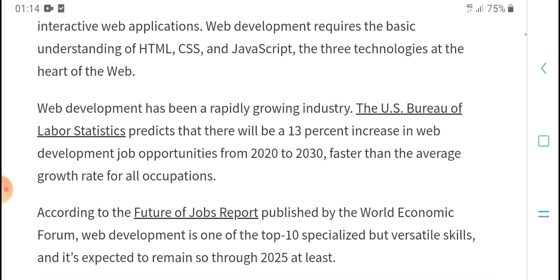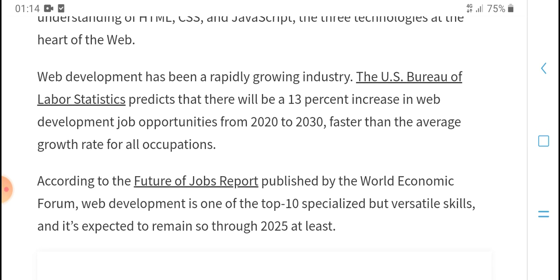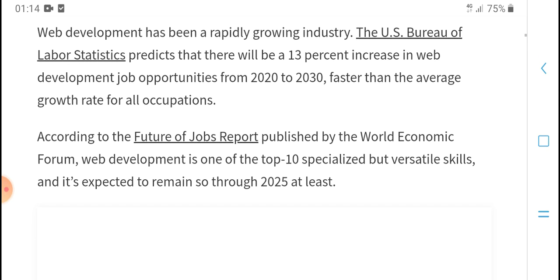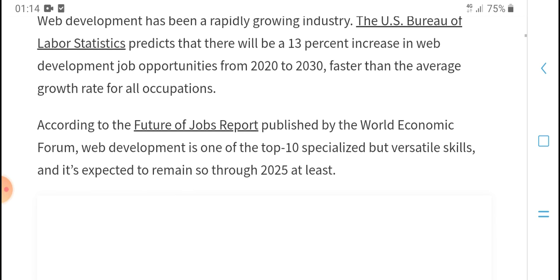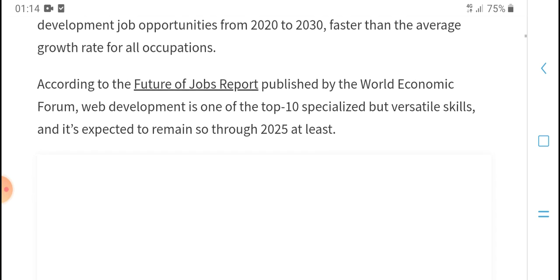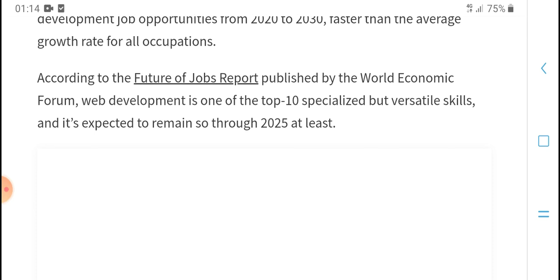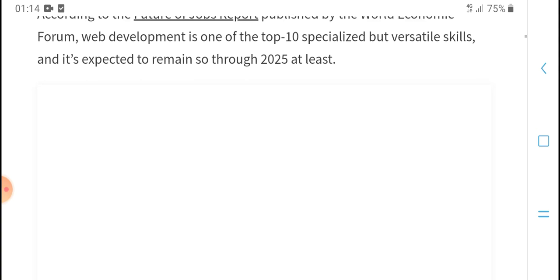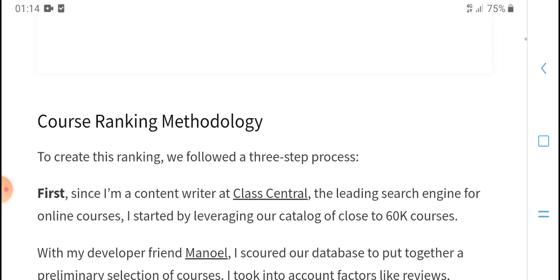There has been a significant increase in web development jobs and optimization from 2020 to 2030, faster than average, according to the Bureau of Labor Statistics. The future of web development jobs is reported to grow and interest experts continue to track this field.